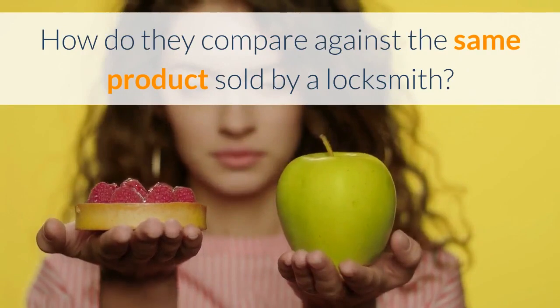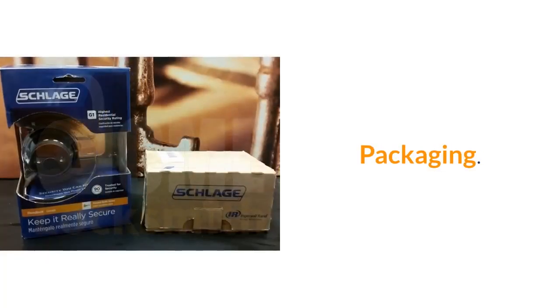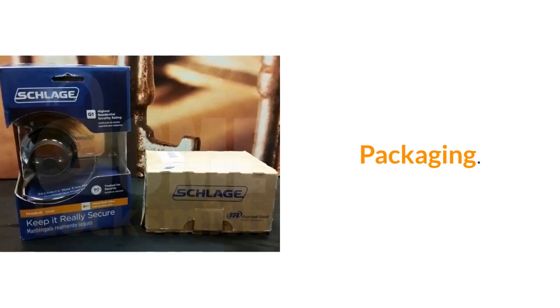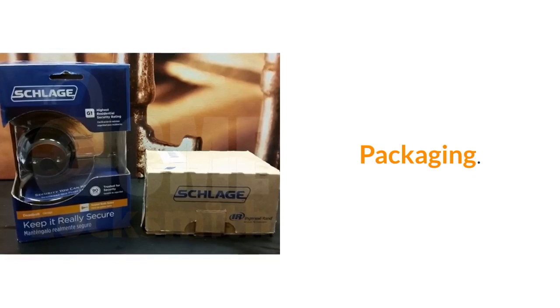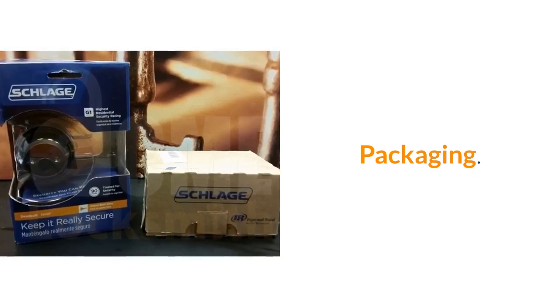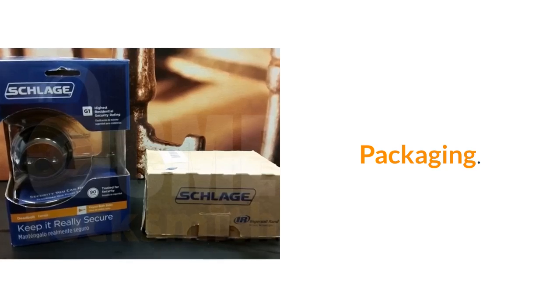I wanted to compare two products side by side so you could see all the differences. The product on the left is actually the same part number as the product on the right. The one on the left was bought at the big box store — it's a grade one, which is supposed to be a superior product. The one on the right is the one we carry; it's a grade two.